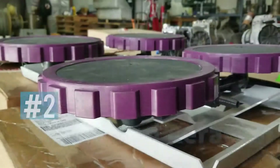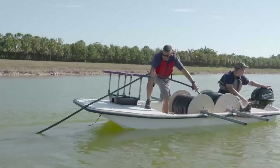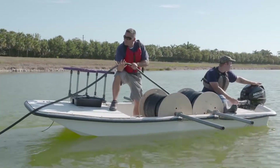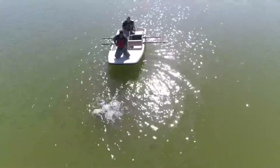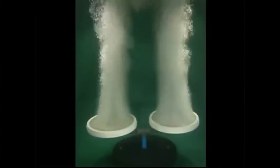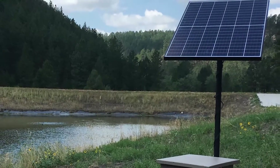Number two: submersed aeration. In contrast to fountains, submersed aeration systems utilize an onshore compressor to pump air through subsurface tubes and diffusers that oxygenate and circulate the water from bottom to top. For best results, these systems should be placed in greater depths. And if you don't have a power source near your pond, solar or wind-powered options could be a great fit.